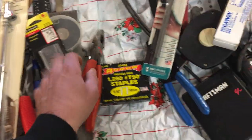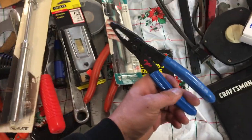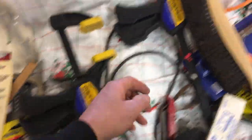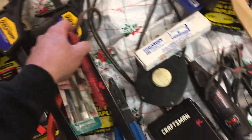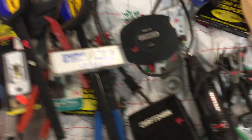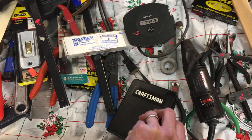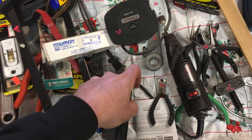Klein lineman pliers, $17.50. Cold chisel, $2.00. $7.50 on the Klein wire strippers. $8.50 on the quick clamps. Another little strap wrench, $4.00. $2.50 on more blades. $5.00 on the tape.